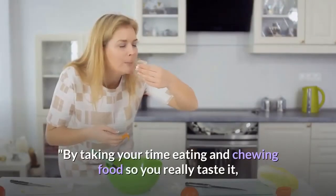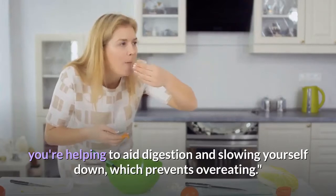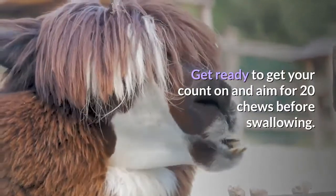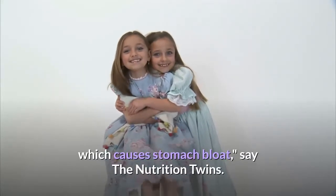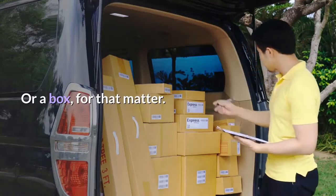By taking your time eating and chewing food so you really taste it, you're helping to aid digestion and slowing yourself down, which prevents overeating. Nine: follow this chewing rule — aim for 20 chews before swallowing. When you swallow too quickly, you're likely to swallow air, which causes stomach bloat, say the nutrition twins. Ten: never eat out of a bag or a box.